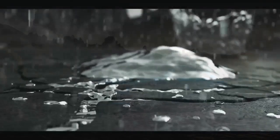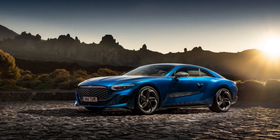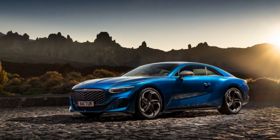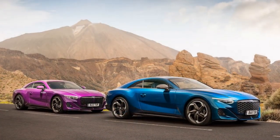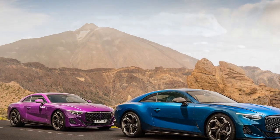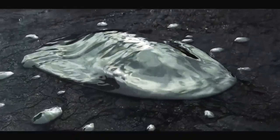In 2024, Bentley introduces the eagerly awaited Bentley Batouar, a culmination of their rich heritage and cutting-edge technology. This review delves into the intricate details of the 2024 Bentley Batouar, highlighting its design, performance, interior, and the unparalleled experience it offers.